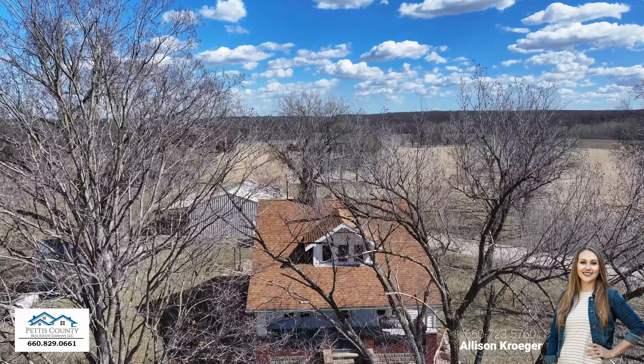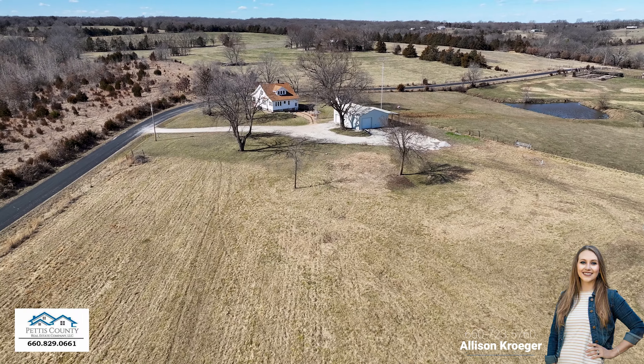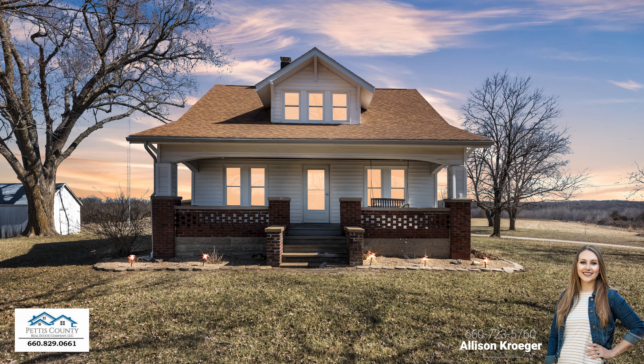All of these updates married well with the original 1928 charm. This secluded and refreshed farmhouse is turnkey and ready to provide for years to come. Schedule your showing today.